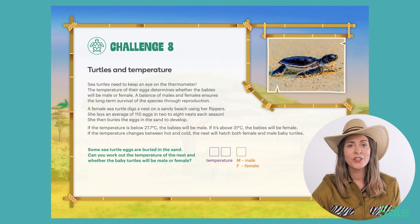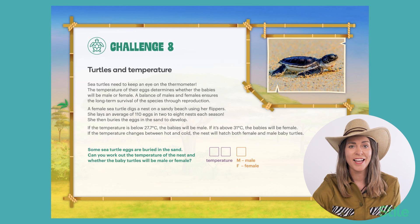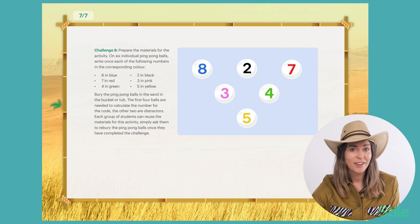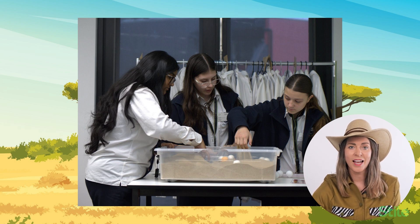Challenge number eight is the only other challenge that needs some extra setting up. In this challenge, students learn about the impact of temperature on a sea turtle baby's sex. They need to use their own flippers to dig through some sand and find the buried turtle eggs. You'll need to set up a plastic tub with some sand and bury some numbered ping pong balls. The first four balls are the ones needed to calculate the number for the code, and the other two are just distractors.